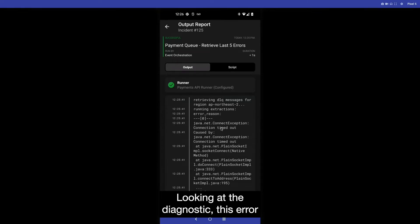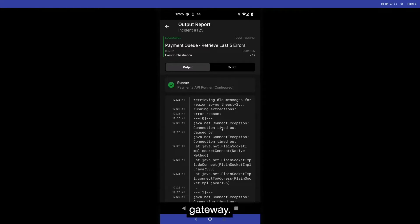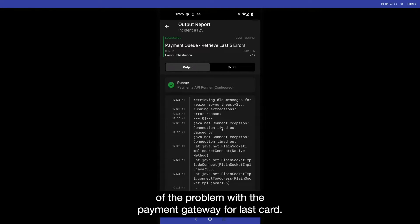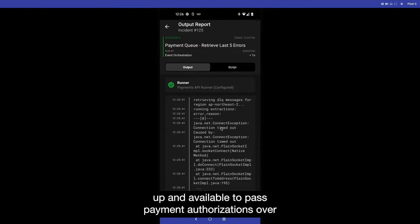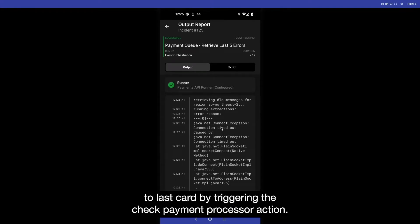Looking at the diagnostic, this error is telling me that I'm getting a series of timeouts in the payments queue, and the alert details show that it is trying to connect to our last card gateway. There are a number of reasons why this could be, but the most frequent cause is a problem with the payment gateway for last card. I'll do a quick check to see if it's up and available to pass payment authorizations over to last card by triggering the check payment processor action.